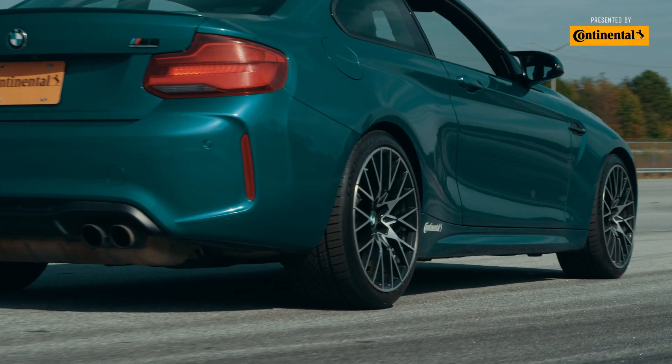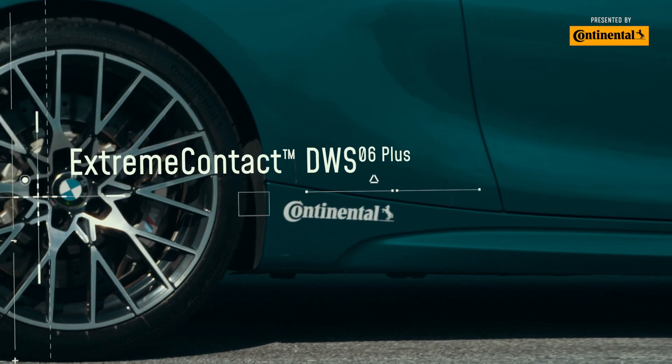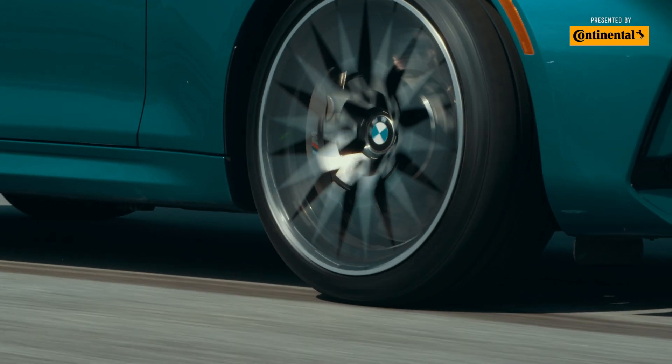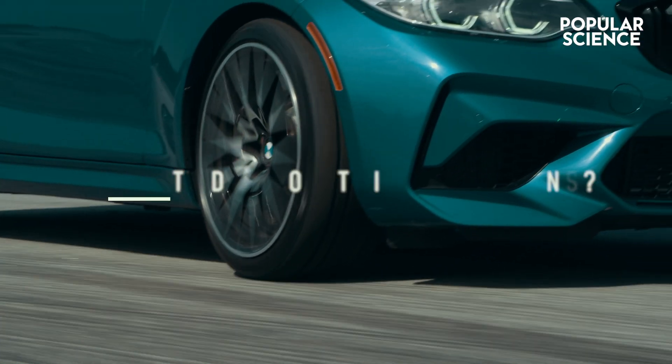That's because this is a high performance tire — the new Extreme Contact DWS 06+ from Continental. High performance means, well, what do you think it means?